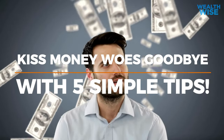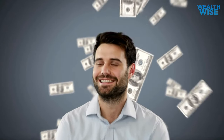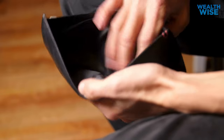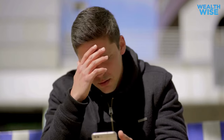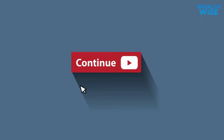Discover the five intelligent steps towards financial freedom in this informative video. It all begins with a simple question. Have you ever opened your wallet and realized your money disappeared without a trace? Are you guilty of being obsessed with purchases that lose their appeal the moment you acquire them? Do you find yourself surrounded by unnecessary possessions that no longer spark joy? If these scenarios resonate with you, then this video is a must watch.